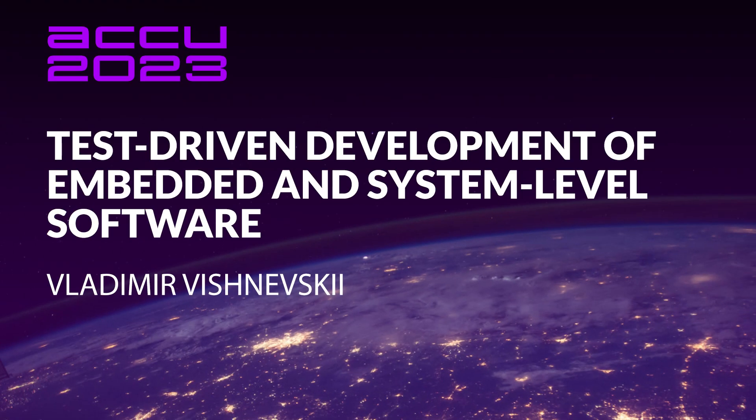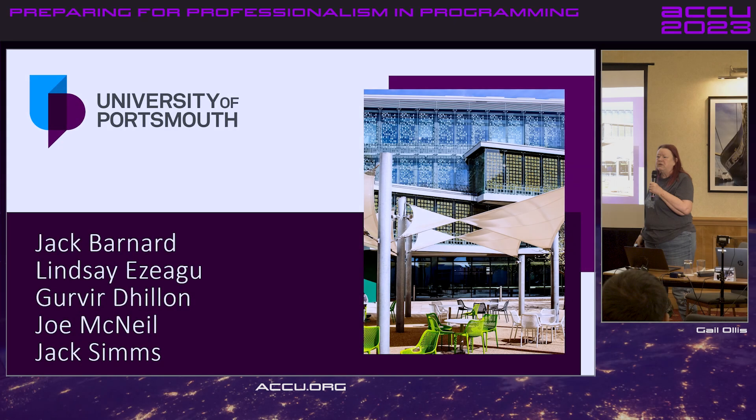Welcome. Thank you very much for coming this afternoon. What I'd like to talk about is what we've been doing with final year software engineering students at the University of Portsmouth.